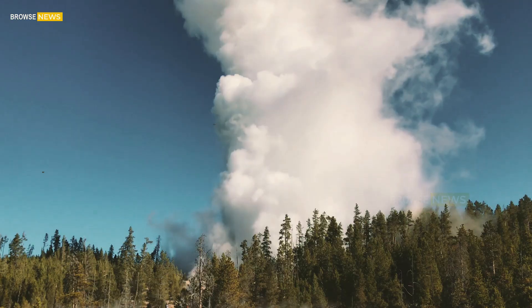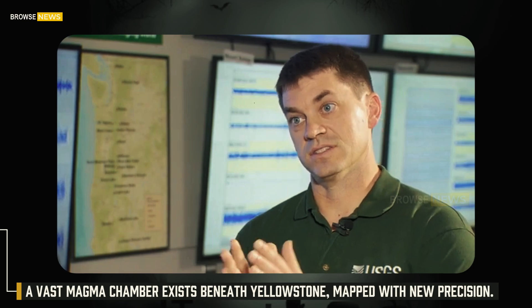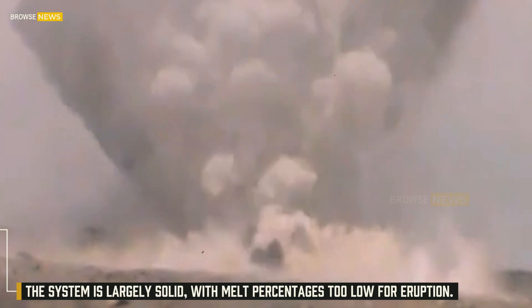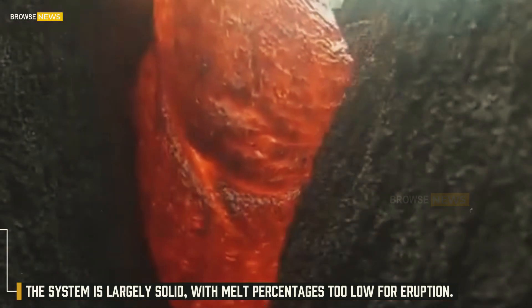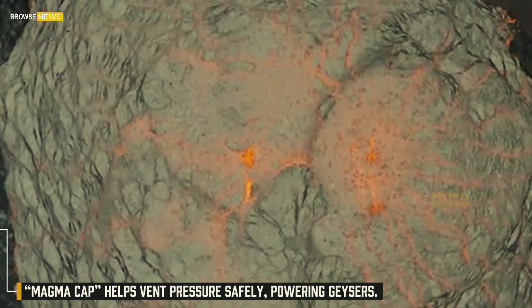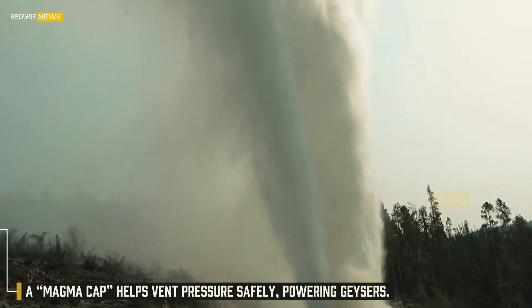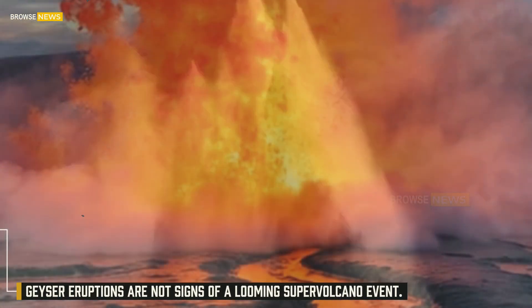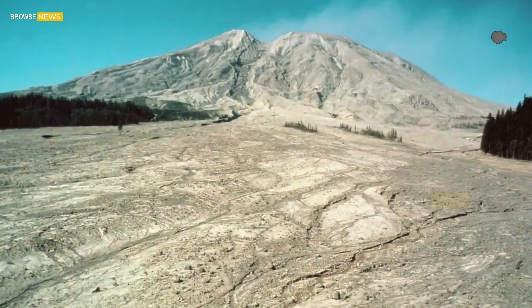In summary: a vast magma chamber exists beneath Yellowstone, now mapped with new precision. The system is largely solid, with melt percentages too low for eruption. A magma cap helps vent pressure safely, powering geysers. Geyser eruptions are not signs of a looming supervolcano event, and the risk of a catastrophic eruption remains extremely low.